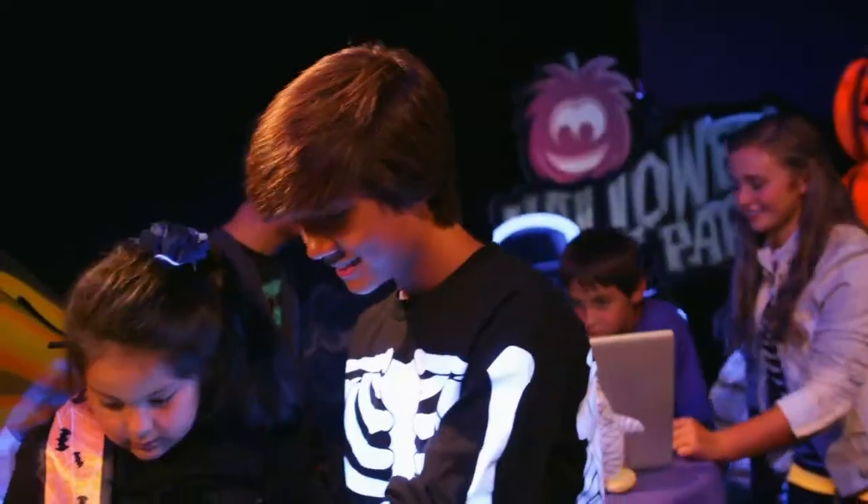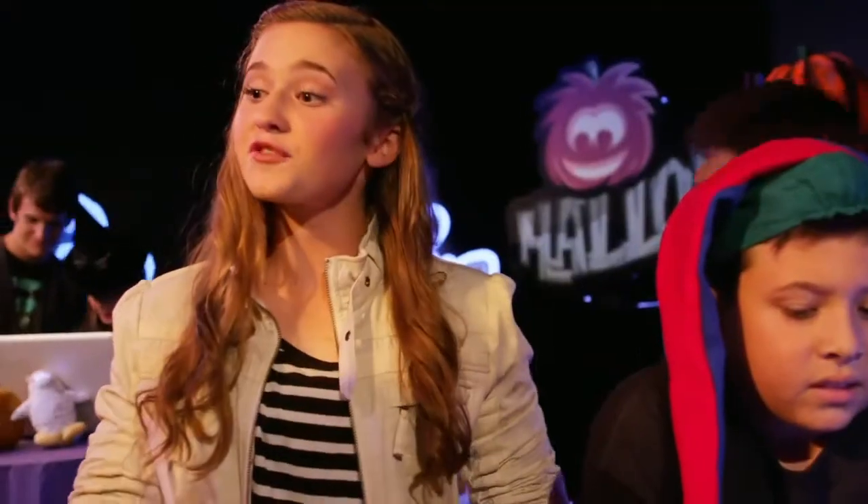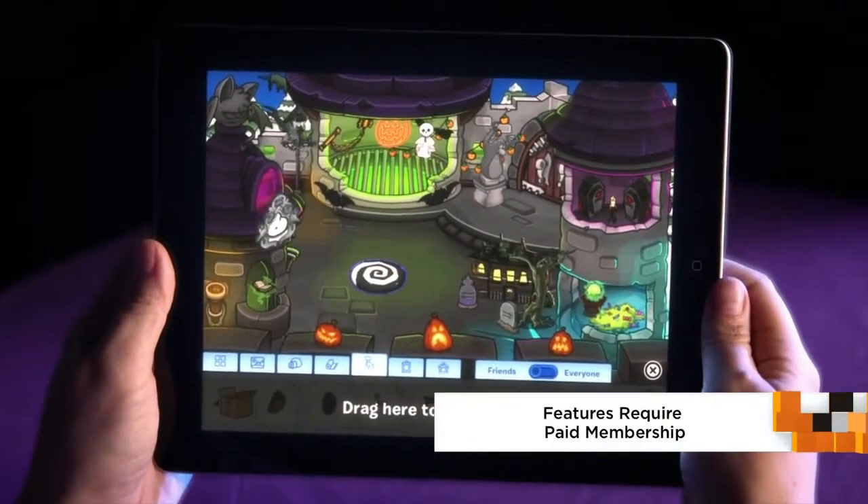That's a really cool thing. You guys are already checking out the My Penguin app. So this is free for anybody to play, and members can actually use it to get some pretty cool things for their penguins and for their igloos. We just got furniture and a special pumpkin costume.